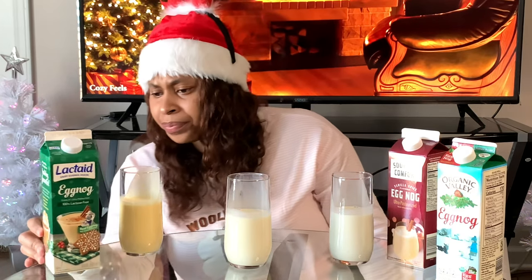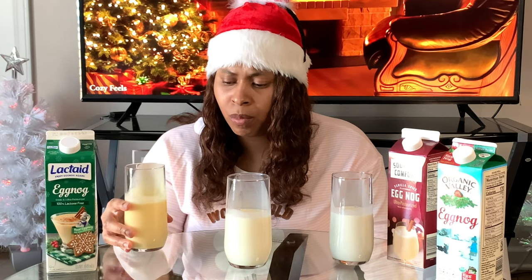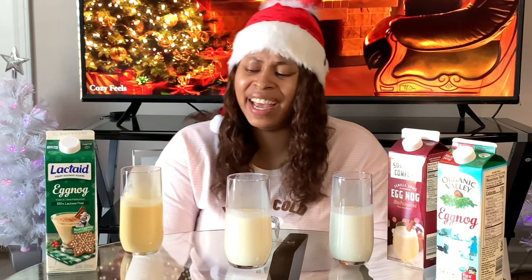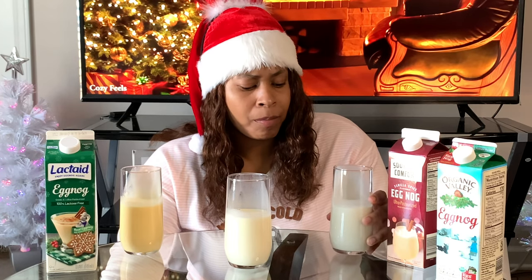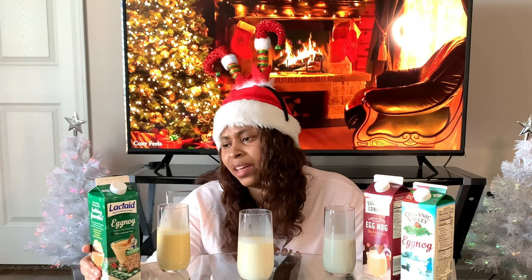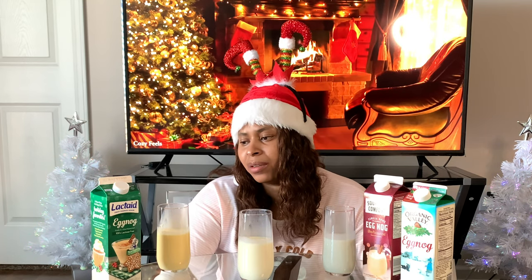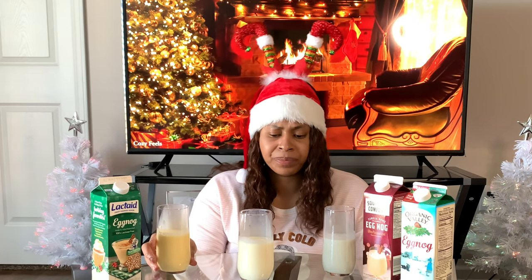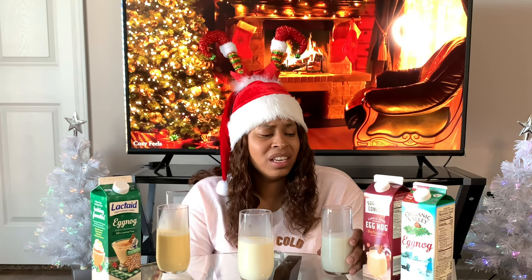Oh, this one is nice — the lactose-free. Kind of heavy though. When I say heavy, I guess I mean the texture and the richness. When I make it with milk, sugar, cream, and egg yolks, I think it's the heavy cream that they use — that's why it's heavy.